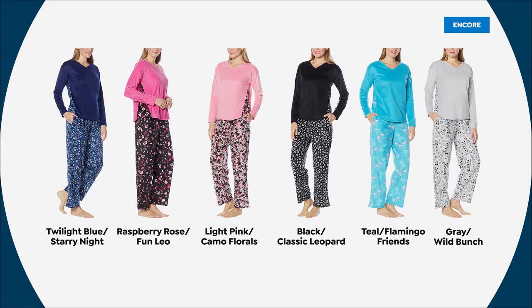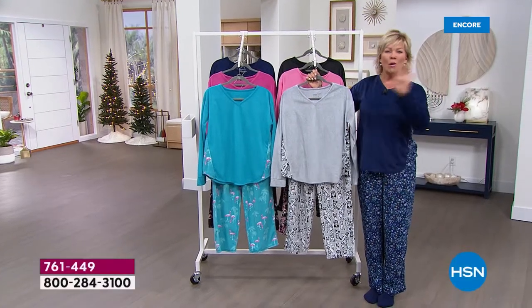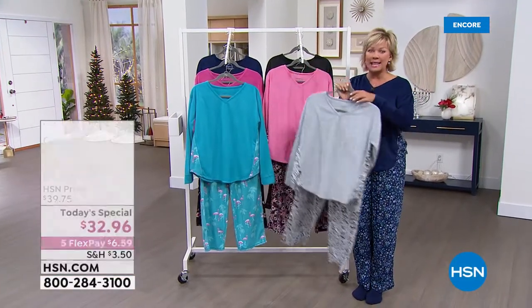The other choices in colors are black with the classic white and black leopard bottom. We've got that terrific turquoise with the fun flamingos. And then Miss Jan on the bed in the gray — that's the number one spot bestseller right now, the gray with the wild bunch. Once again, today and today only is this price. That's why it's a today's special — this will go away at the stroke of midnight tonight if they make it that far.